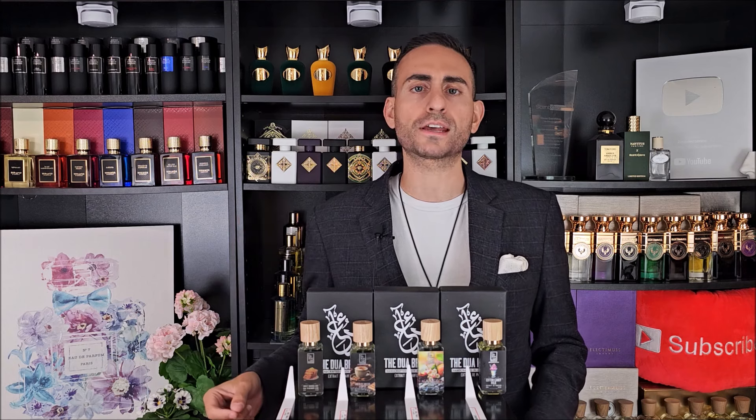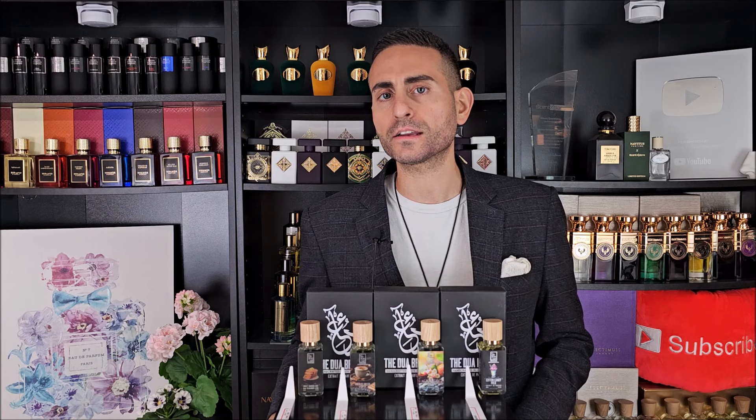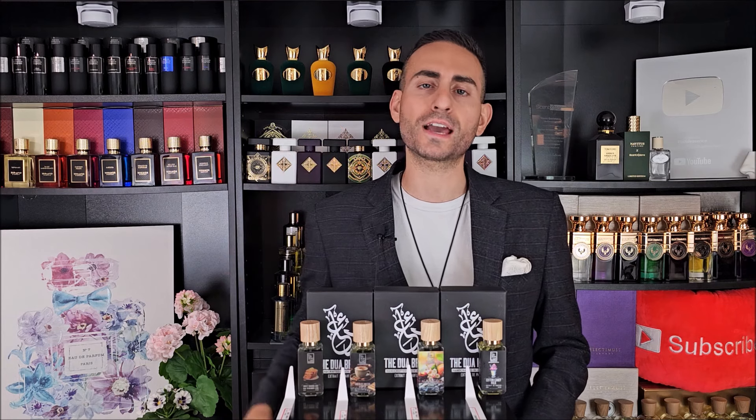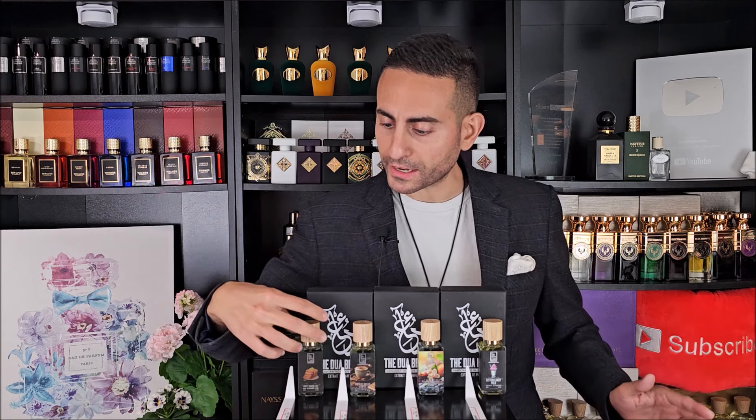Before I begin today's episode and tell you about these four fragrances from the Dua brand — they're all brand new, all gourmands, although one of them can be a little bit on the floral side of things — I do want to start by saying that if you're a fan of fragrance-related content and love smelling your best, hit subscribe, hit the bell icon, and give this video a thumbs up for the algorithm. So let's just dive right into it.